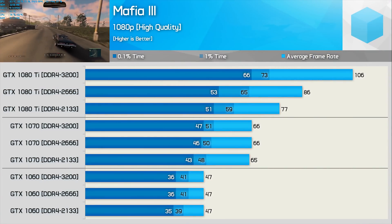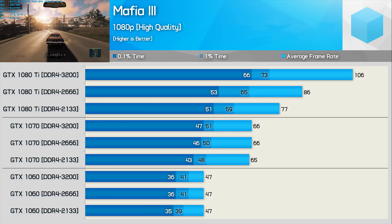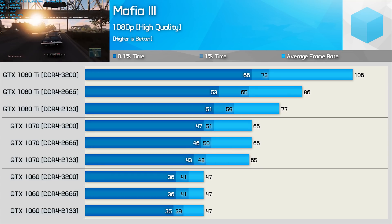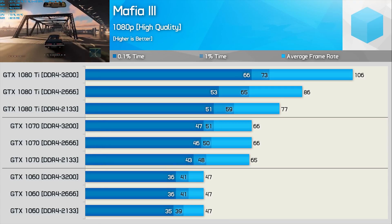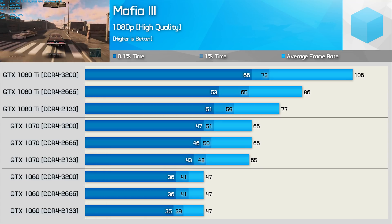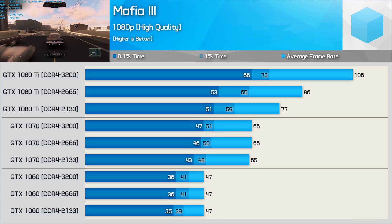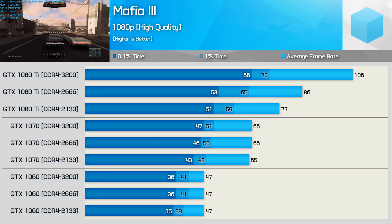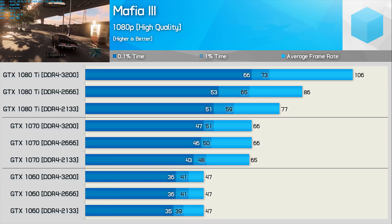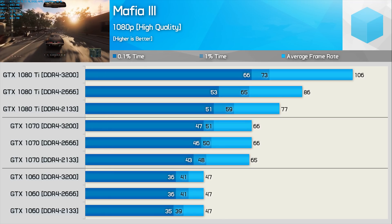Mafia 3 is another good example of a game that's heavy on both the GPU and CPU. Previously when testing with the GTX 1080 Ti, we saw massive performance gains from higher clocked memory — the boost from 2133 to 3200 netted almost 40% more frames, which is quite incredible. However, when using the GTX 1070, that previously seen gain of almost 40% evaporates to virtually nothing. The minimum frame rate was improved by almost 10% going from 2133 to 3200, though there was virtually nothing gained upgrading from 2666. With the GTX 1060, there are no gains at all. The GTX 1060 and RX 480 aren't slow cards, and many gamers use less capable hardware — so for these users, memory frequency really isn't a big deal.